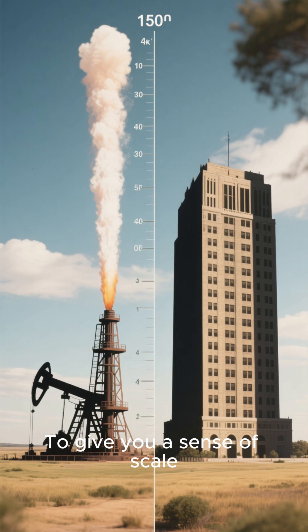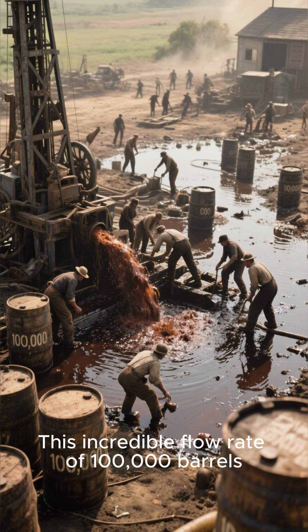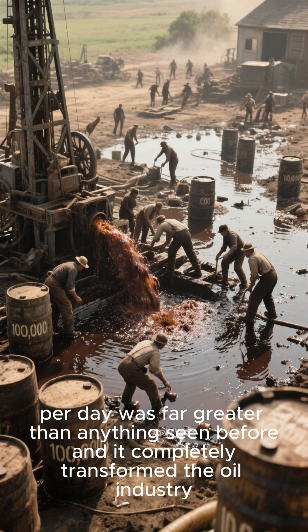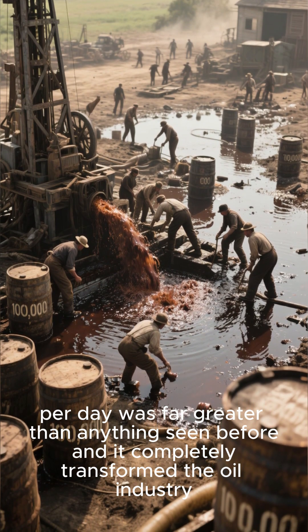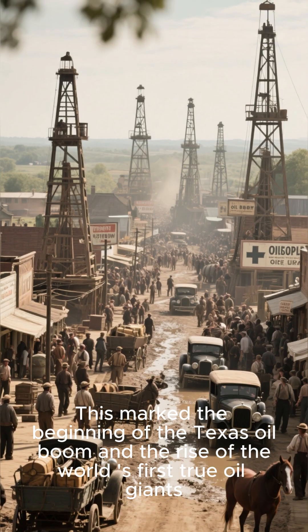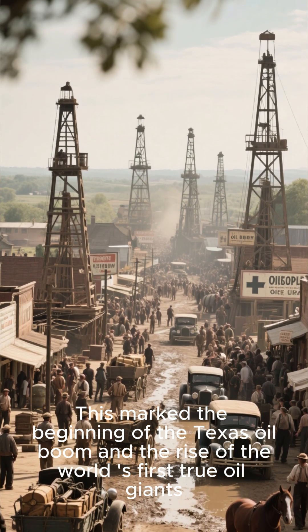It was a massive gusher that shot oil over 150 feet into the air. To give you a sense of scale, that's about the height of a 15-story building. This incredible flow rate of 100,000 barrels per day was far greater than anything seen before, and it completely transformed the oil industry.